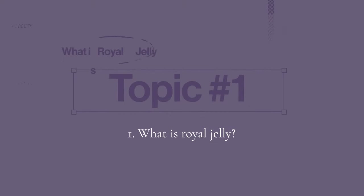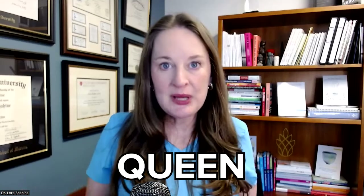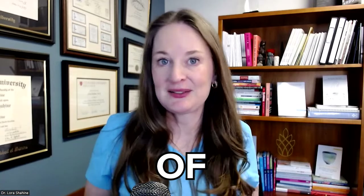Topic number one: what is royal jelly? Royal jelly is a milk-like substance made from pollen and a little bit of honey. It's used to feed very small bees and larva, but mainly it feeds the queen bee and helps her stay really fertile. It's also called apolac or queen bee's jelly. It's made of proteins, fats, and lots of amino acids.